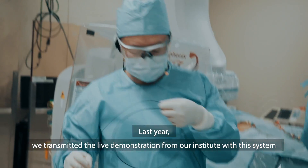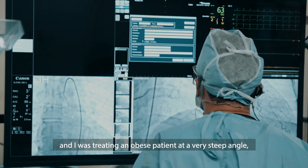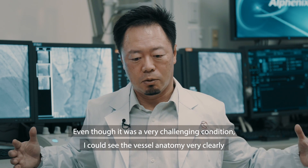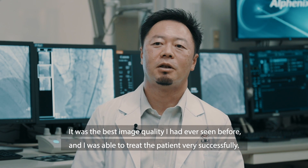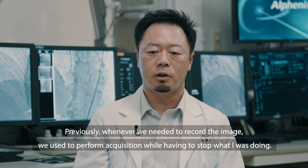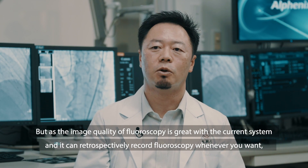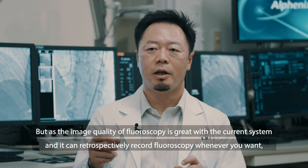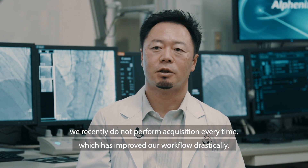Last year, we transmitted a live demonstration from our institute using this system while treating an obese patient at a very steep, almost horizontal angle. Even in that very challenging condition, I could see the vessel anatomy very clearly and the audience praised the excellent image quality — it was the best image quality I had ever seen, and I was able to treat the patient very successfully. Previously, whenever we needed to record the image, we had to perform acquisition while stopping what we were doing. But since the fluoroscopy image quality is great with the current system and it can retrospectively record fluoroscopy whenever you want, we recently did not need to perform acquisition every time, which has drastically improved our workflow.